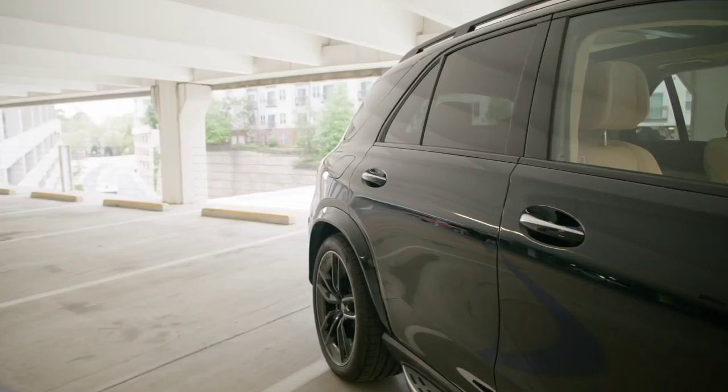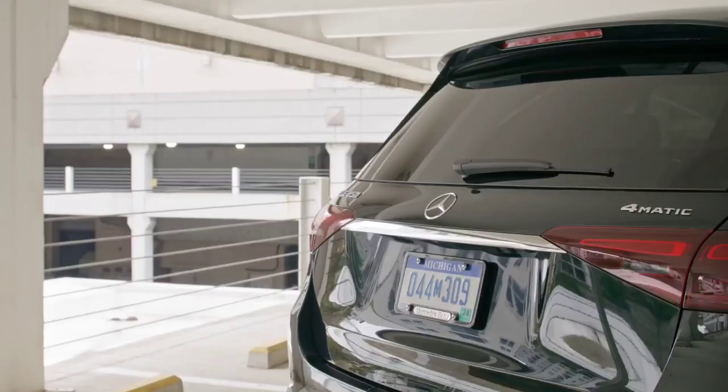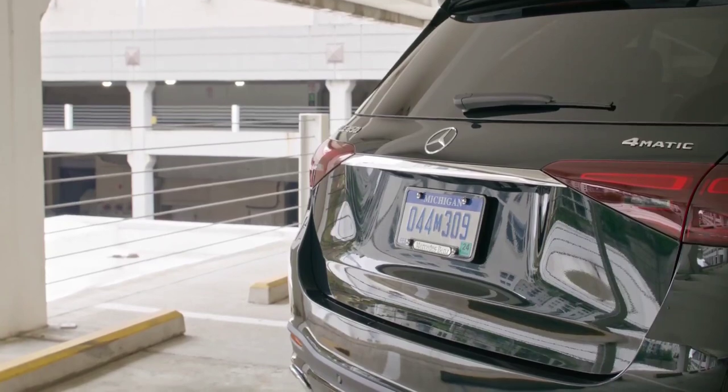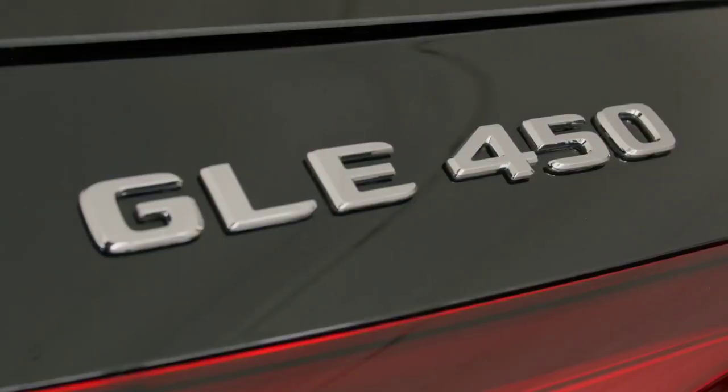In the cabin, passengers will find several elements taken from the S-Class and Maybach GLS. For example, there is a new steering wheel, piano black flowing lines trim from the manufacture catalogue, and also black, Catalan beige and black, and Bahia brown upholstery colors.